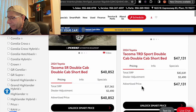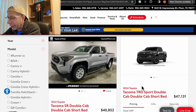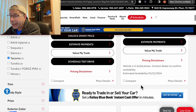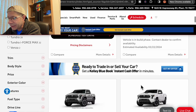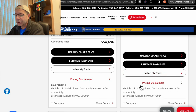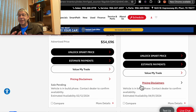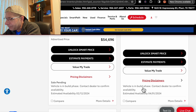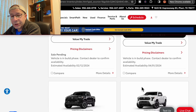I want to back up real quick to give you the estimated arrival dates. On the first allocated one — the TRD Sport — March 22nd. The TRD Off-Road was February 12th. Obviously they're a bit behind schedule since we're beyond February 12th. The Sport we just talked about is due April 1st.